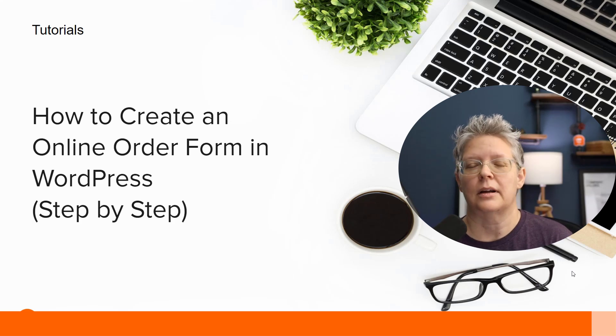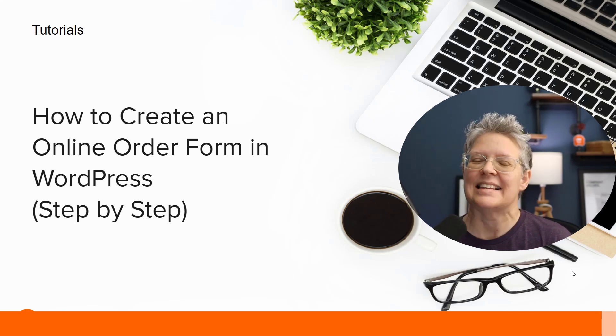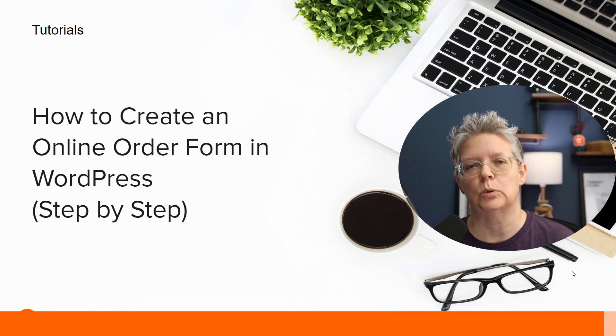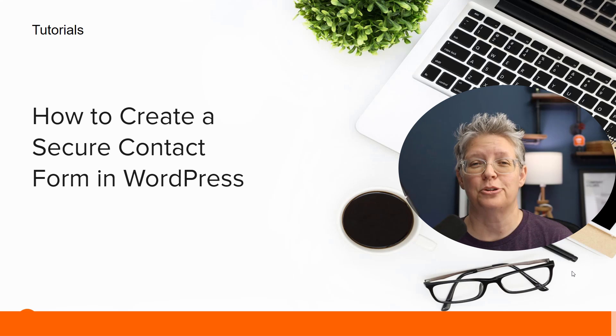Since a lot of local businesses were scrambling to get online, we also shared a tutorial and video on how to create an online order form in WordPress. This is for you if you're not quite ready for a full WooCommerce store but want to sell a one-off product or your services online. And if you need to create a secure contact form for your business, we walk you through how to do that as well.